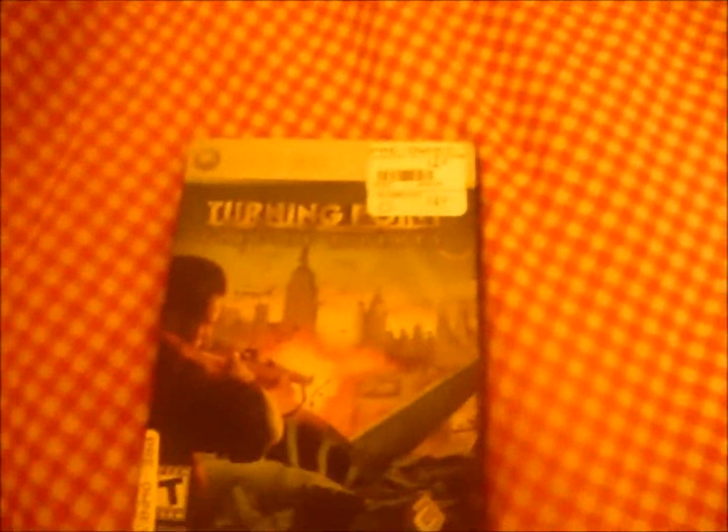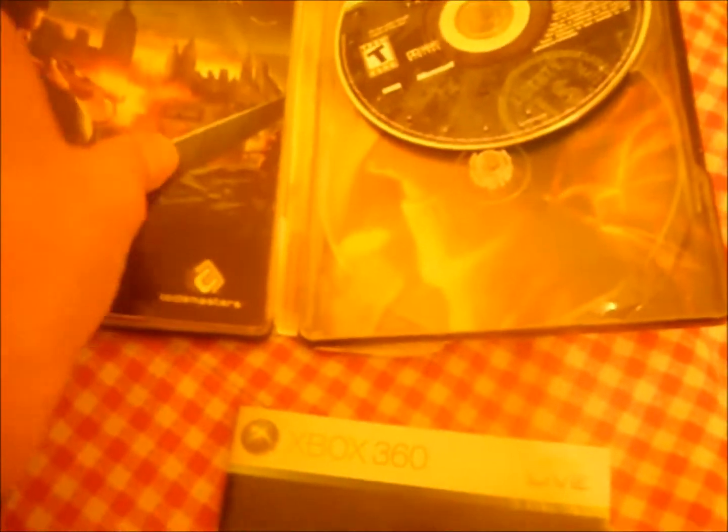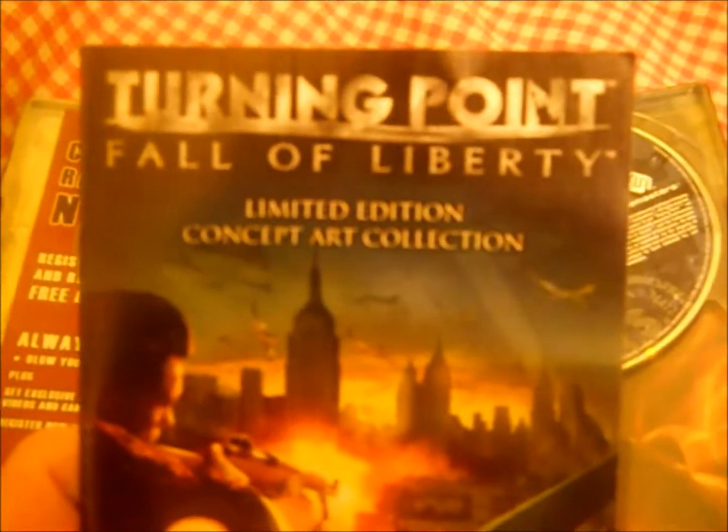I also got Turning Point: Fall of Liberty. I had this game before but didn't get to finish it — it was pretty fun, so I decided to pick it up again. It's the tin case with the instruction manual and the limited edition concept art collection. The DVD is missing, but the game itself works. It says $4.49 on the sticker, but I actually paid $3.59 — 19 cents less than the pro member price, which is not too shabby.